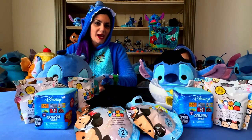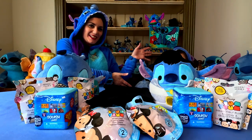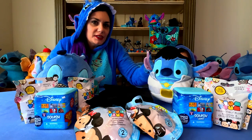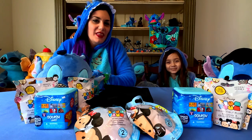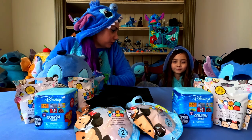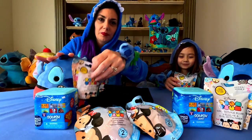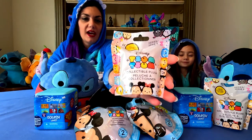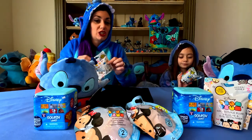Hey guys, welcome back! I'm the Crazy Stitch Lady and with me is Baby Stitch. We are going to show you our stitch finds that we found on Stitch Day. We found these Zoom Zooms at Five and Below, and they do have the chances of us finding Stitch, so wish us luck!